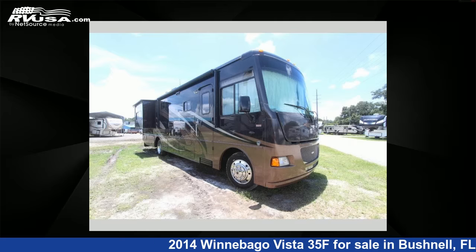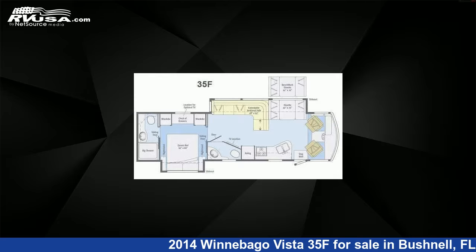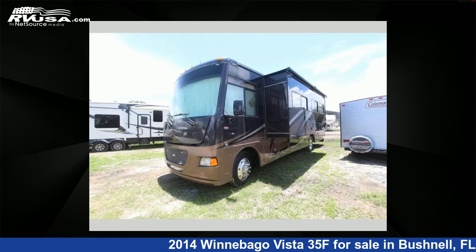This 2014 Winnebago Vista 35F is a Class A RV. It is located in Bushnell, Florida, 33513, and is offered for sale by Optimum RV.